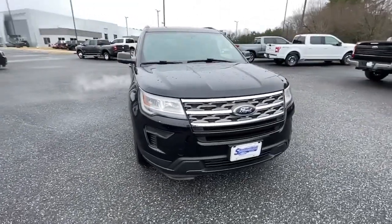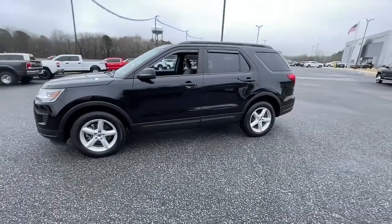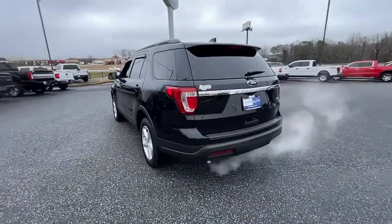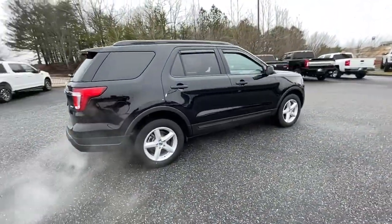Hop into the 2018 Ford Explorer. This vehicle is an outstanding buy with fewer than 30,000 miles on the odometer. Handsome and rugged, this Explorer delivers solid midsize SUV versatility.